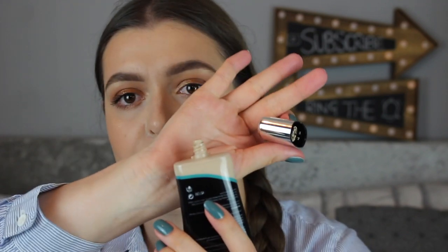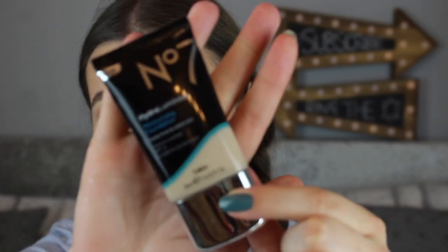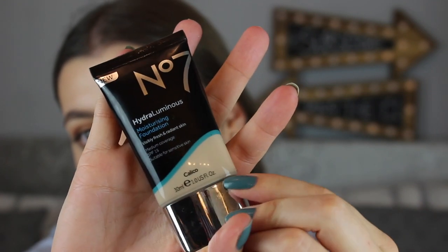Going back to the foundation — as you can see, it's in a squeezy tube with a metallic lid that screws off to reveal a flat-tipped squeezy applicator, similar to the Maybelline Dream Urban Cover. It's not a see-through bottle, but you can get a good idea of the shade through the nib. The packaging is pretty nice — it's very grown-up, not girly or cutesy. You could be 20, 50, or 70 and still carry this without it looking out of place. Very on-brand for Number Seven.